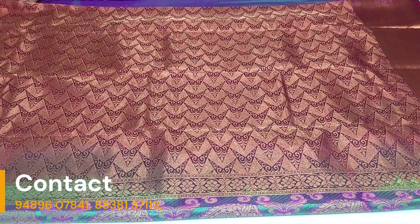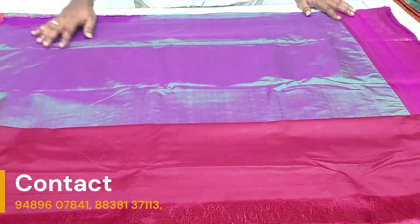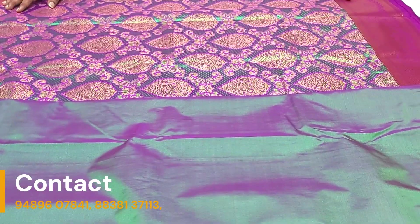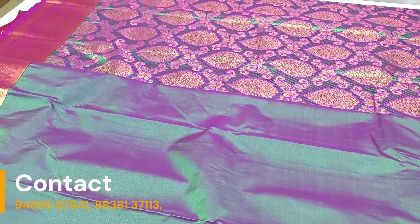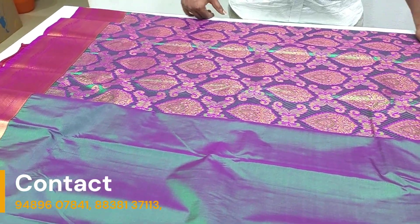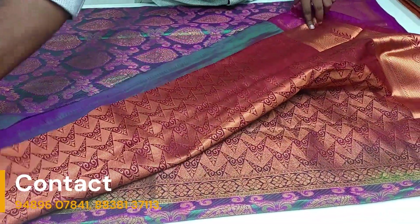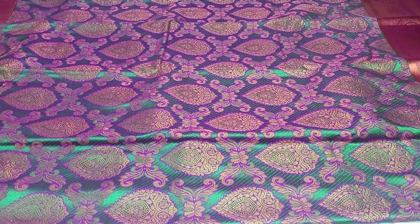We have 5 inches on both sides. The blouse is a dark maroon color. The triple shade features a beautiful dark green color and a light magenta. A beautiful dark magenta shade as well. We have a double warp quality series and a single warp quality series.